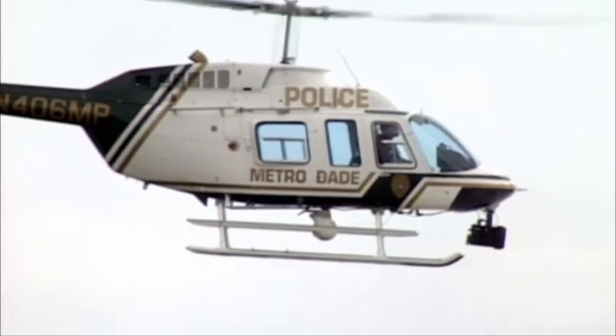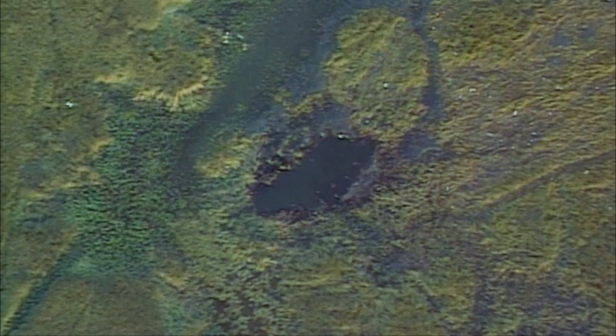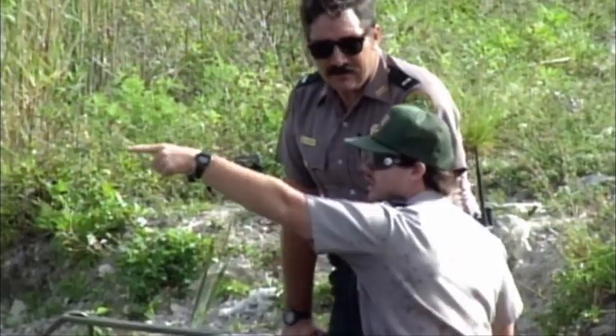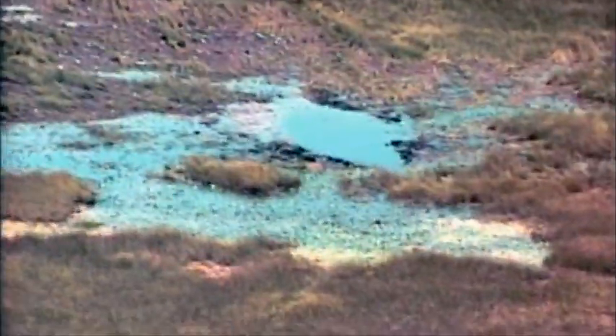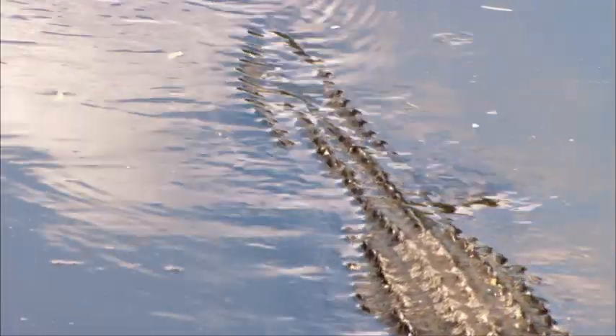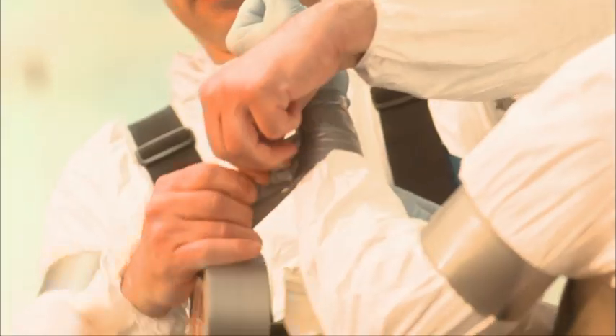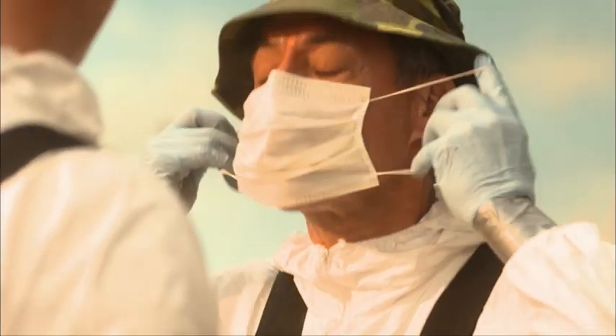Miami-Dade police helicopters find the wreckage of ValueJet Flight 592 in swampland far from the nearest highway. Federal safety officials say it's the most difficult recovery operation they've ever faced, with wreckage strewn like confetti in a muddy, alligator-infested swamp that can only be reached by helicopter or airboat. The very watery, marshy area is proving difficult to reach people that may have survived this crash. Rescuers know that the first hours of this rescue operation are critical.